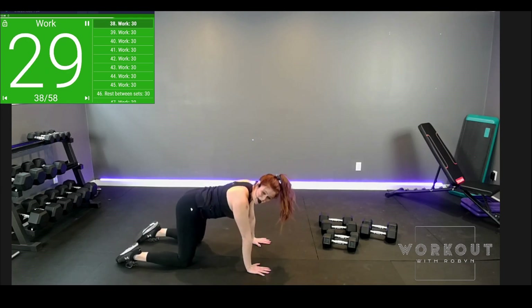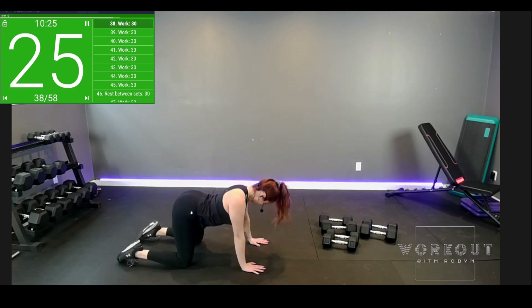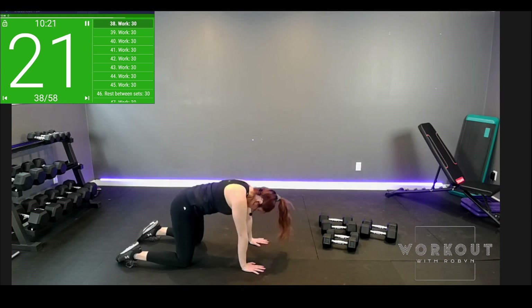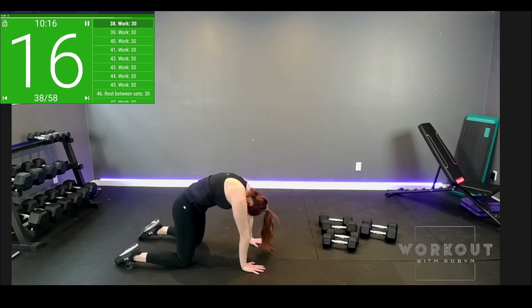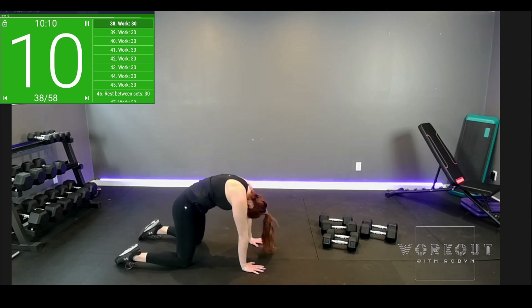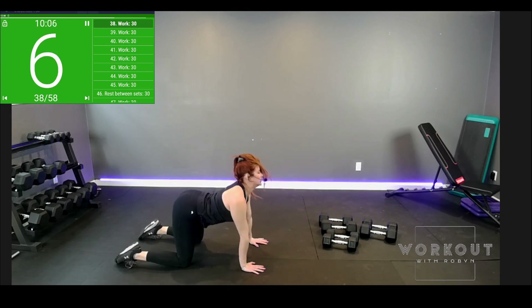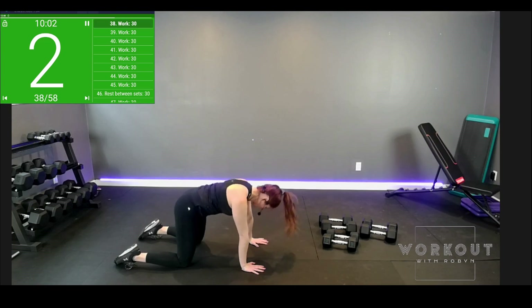Time. We're going back down to cat cow when you're ready. Flex it, curl it in. Make sure you're getting what you need out of these movements. We will do different core, pelvic floor movements in the other upper body video.